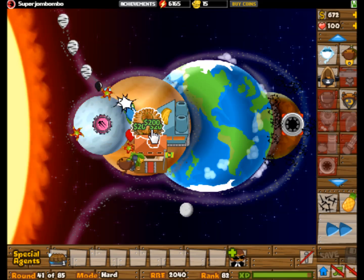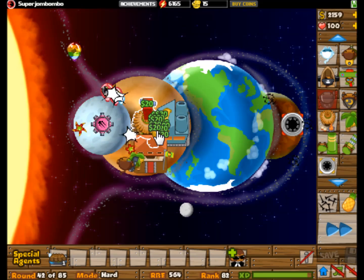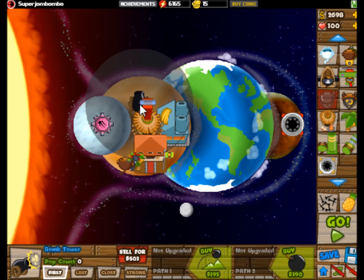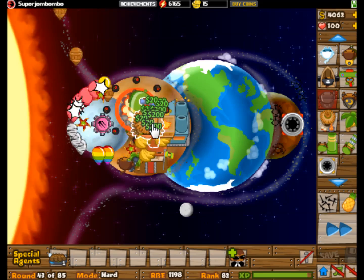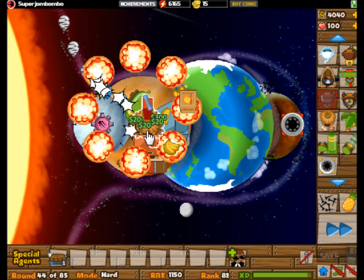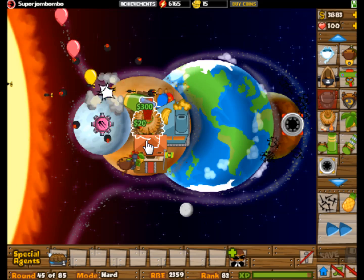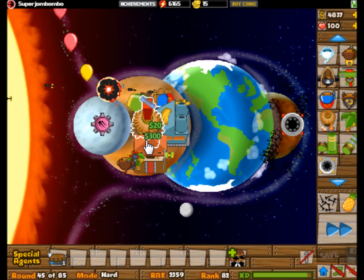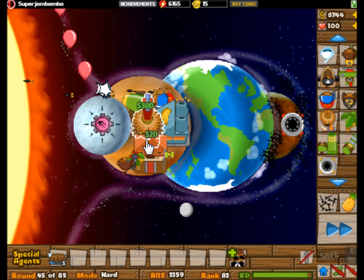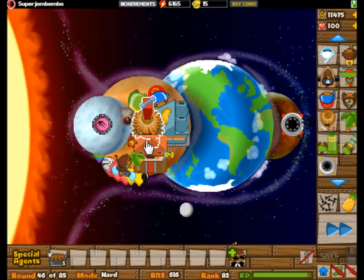Now we're going to start on the Jovian planets. The first four were the terrestrial planets, and the last four are the Jovian planets — they're gas giants. They all have rings; even though we always talk about Saturn's rings, all four Jovian planets actually do have rings, just fainter on some. They all also have little rocky cores, so even though they're made of mostly gas, there's still a rocky core inside — probably a good-sized Earth's worth of rock inside Jupiter.